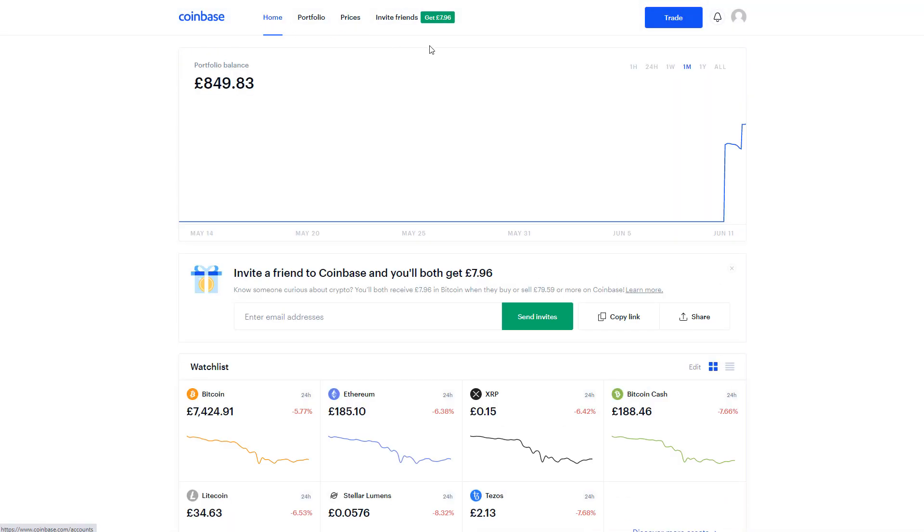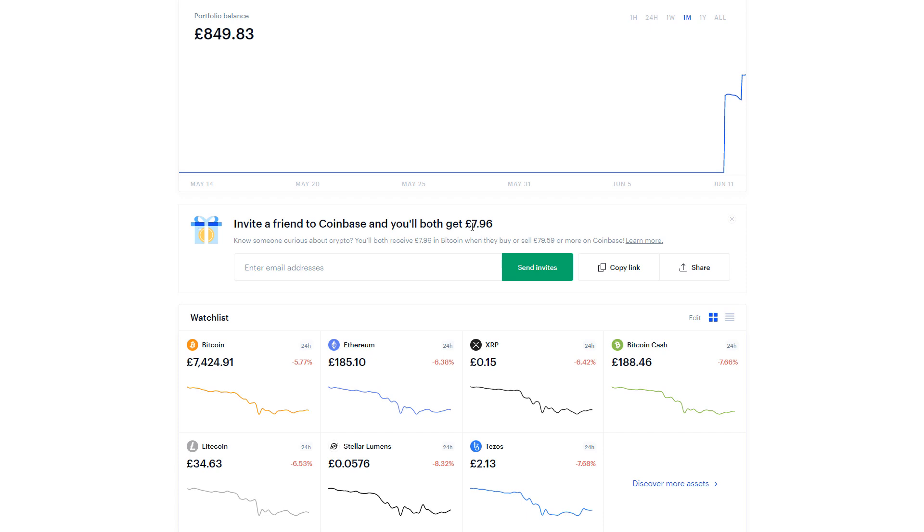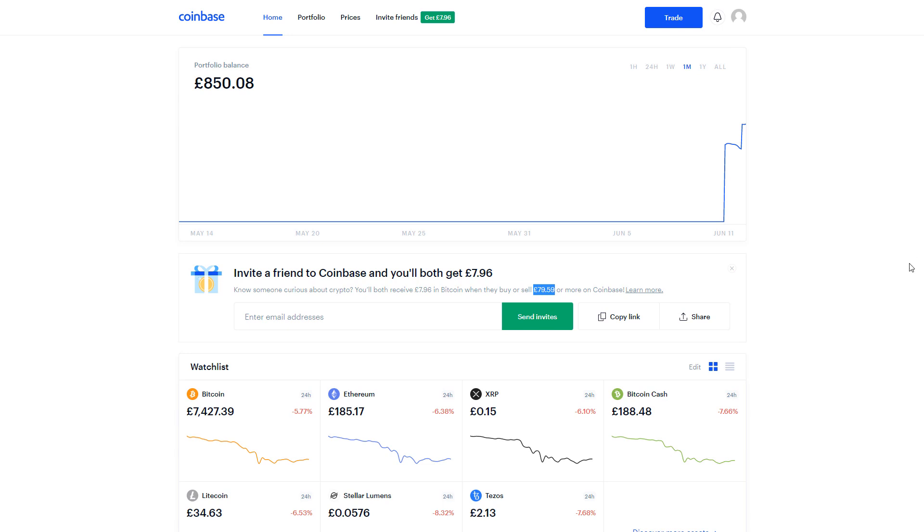Make sure you use the link in the description below — we'll both get around seven pounds and 96 pence once you purchase 79 pounds 59 pence worth of Bitcoin on this website, which equals about a hundred dollars. So if you purchase a hundred dollars worth of Bitcoin, you'll get ten dollars free — a hundred and ten dollars total. That's it for this video — really simple to buy Bitcoin these days. Drop a comment below if you have any questions, give it a thumbs up if you found it helpful, subscribe if you want, and I'll catch you in the next video.